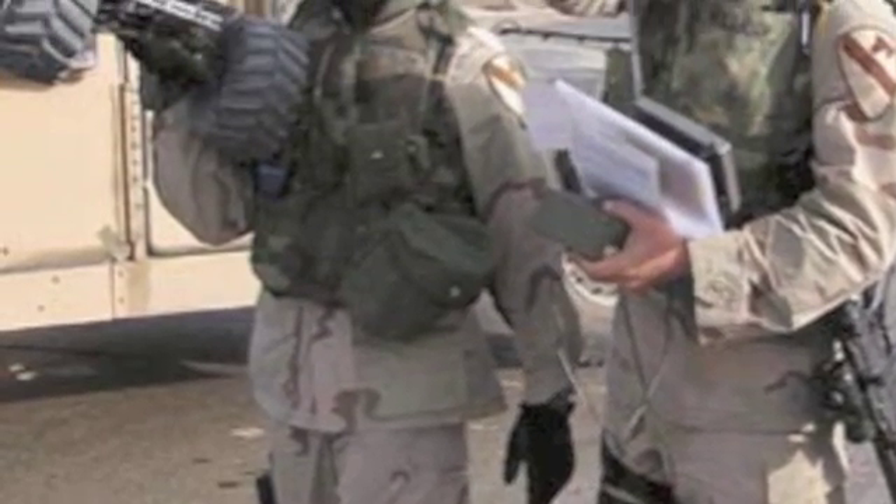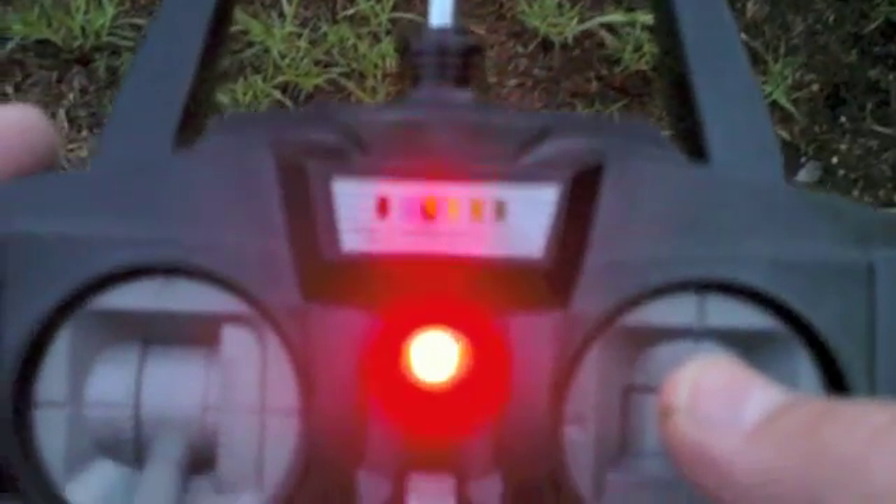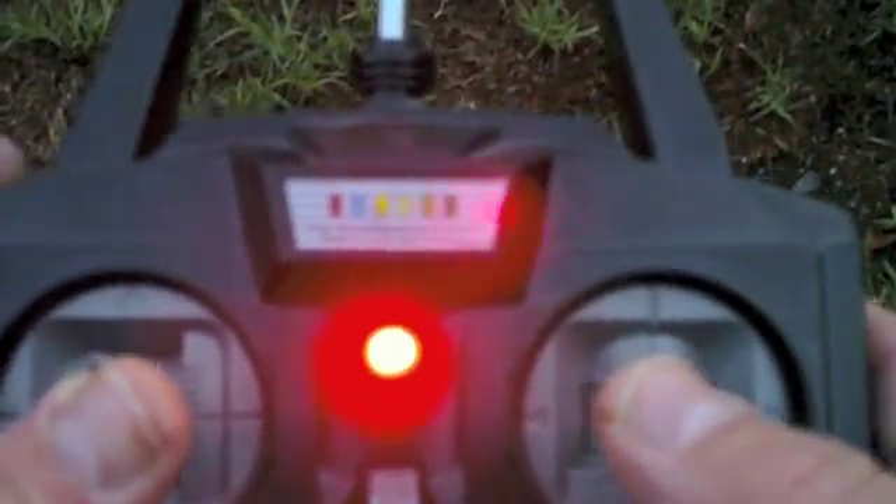This is how the MarkBot works. If soldiers come across a mysterious box, they take out their MarkBot to go see if it is an IED or a safe, harmless box. If the box is an IED, then the soldiers take out another robot to go and defuse the bomb.